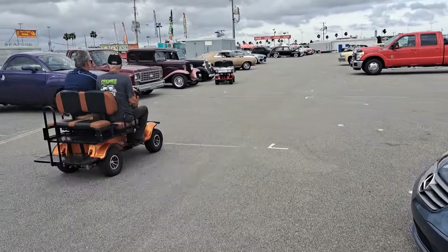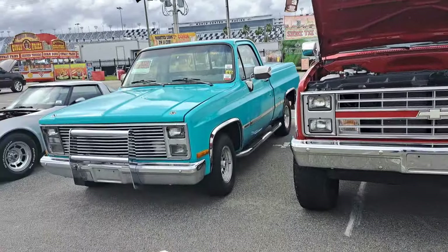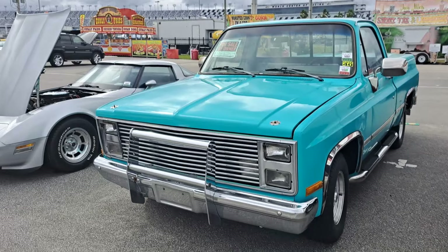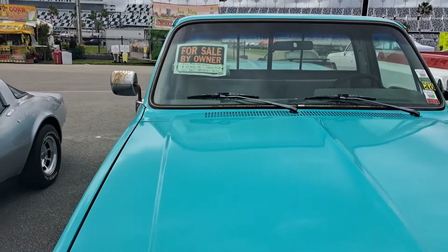You really got to watch the golf carts and electric carts around this place. When we first got here I've seen them just about run somebody over. They just kind of go full bore and don't worry about who gets in the way.